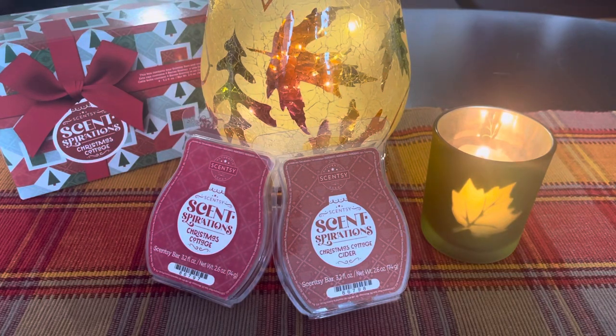Good morning, everybody. It's Ramona, your independent Scentsy consultant. Welcome back to Scentsy Saturday. Today we're talking about the first two scents from the Scentspirations collection, and next week we'll follow up with the final two and get back into picking from the pile again.